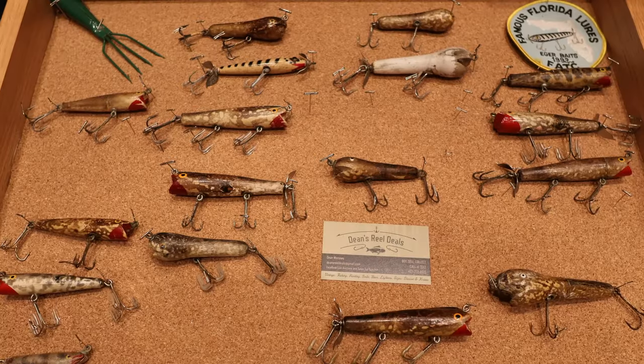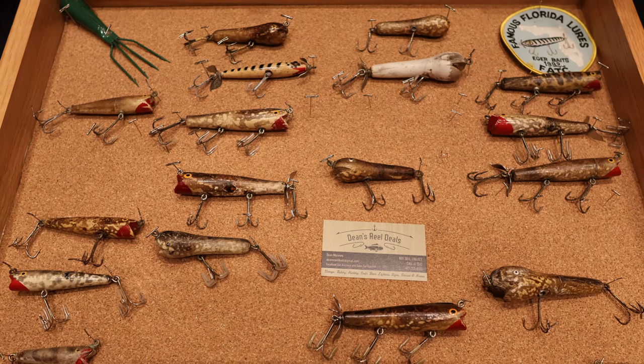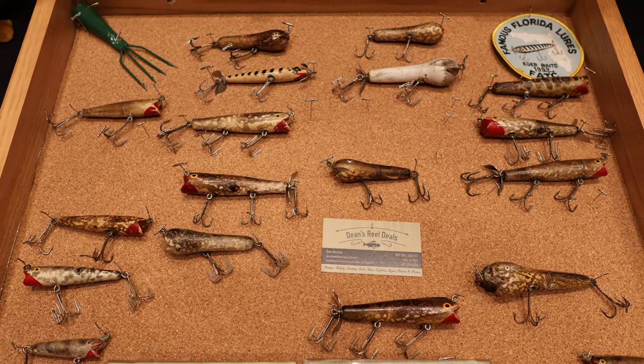I collect lures and also sell lures — just kind of to feed the habit. I started with a few dozen extra lures, threw them up on eBay, and it just started snowballing. Next thing you know, I've got cases and cases of stuff I'm selling. I evolved to doing my own little auction on Facebook — it's a Facebook auction and sales on Tuesday nights at 6 p.m. Certainly anybody can reach out to me to get more details about it.